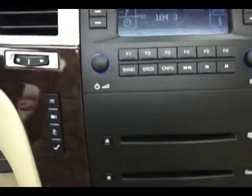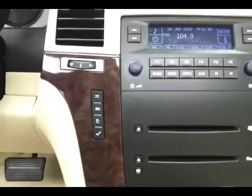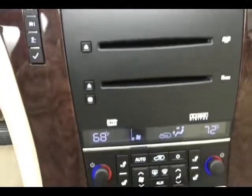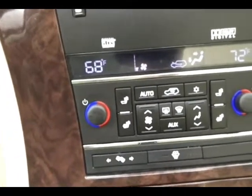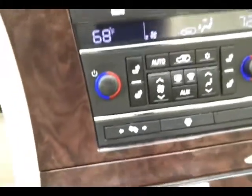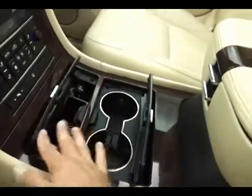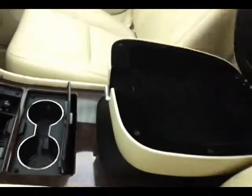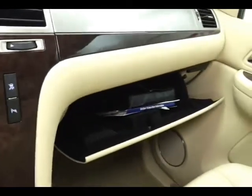That noise you hear is the auto-leveling suspension. Dual zone automatic temperature control, heated front seats, and adjustable pedals. Lots of storage in the center console, large glove box with all the owner's materials. Overhead auto-dimming mirror with temperature and compass, HomeLink transmitter for the garage door opener, and controls for the moon roof, power lift gate, and fold-and-tumble second row seats.